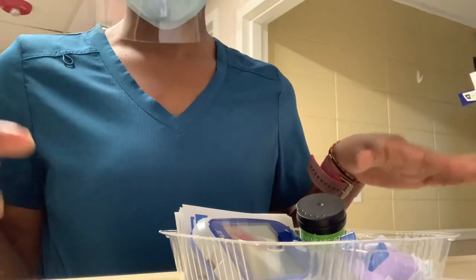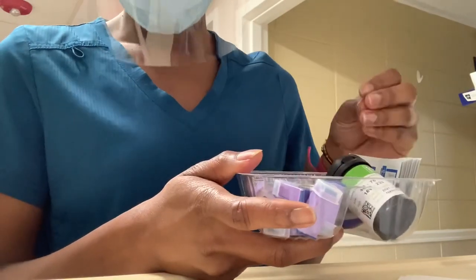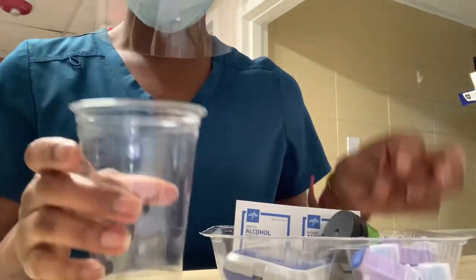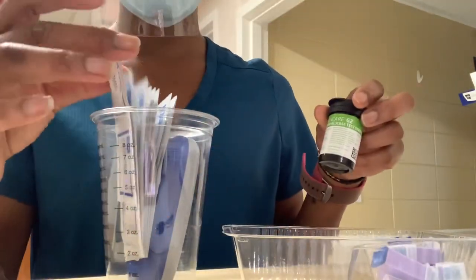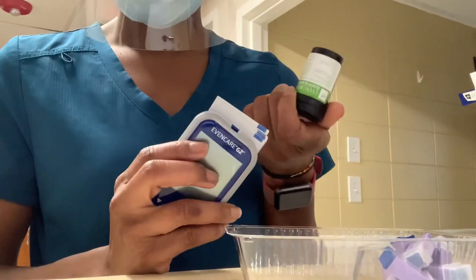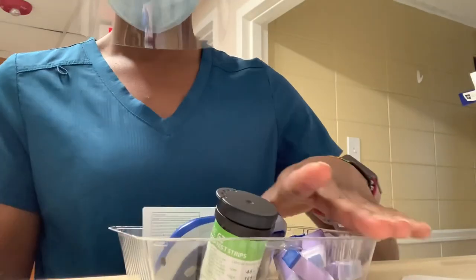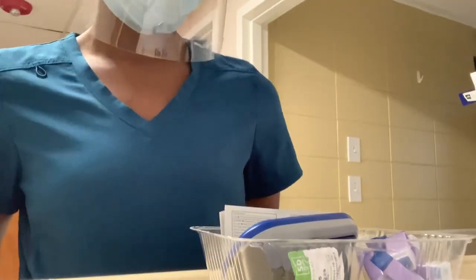I have a blood sugar that I need to go check that I was unaware about. I want to give you guys some information on your blood sugar equipment: it'll be best if you find a tray or cup to put your supplies in and put a lot in there. Don't just put one strip, one alcohol pad, or one pricker, because sometimes you'll prick them and won't get blood and have to restick, or you won't have enough blood on the strip. It'll save you steps.